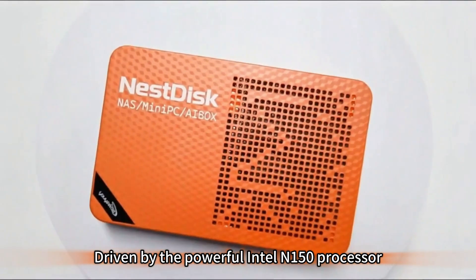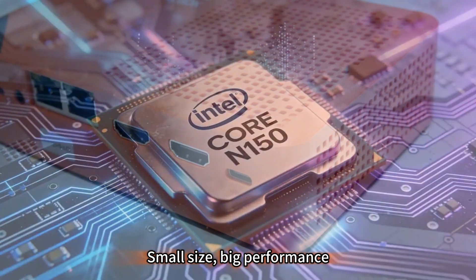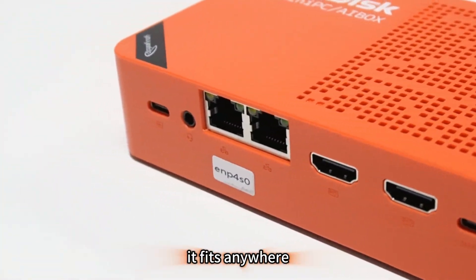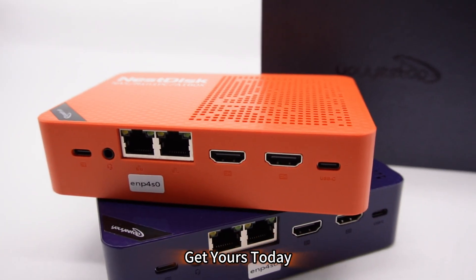Experience smooth 4K hardware decoding on your big screen. Driven by the powerful Intel N150 processor — small-sized, big performance. From home theater to office work, it fits anywhere. NestDisk: the ultimate mini NAS. Get yours today.